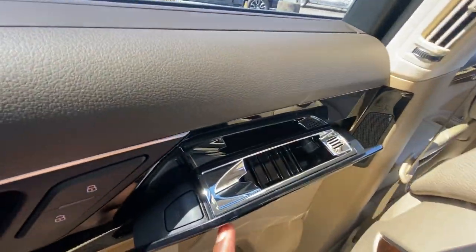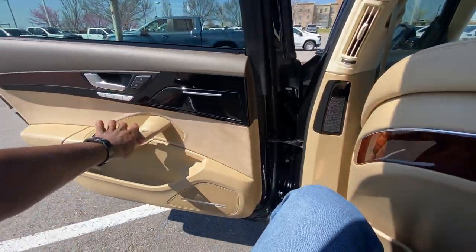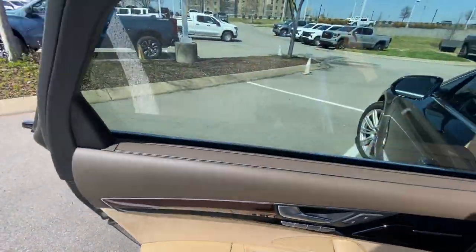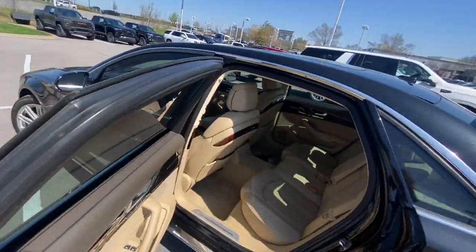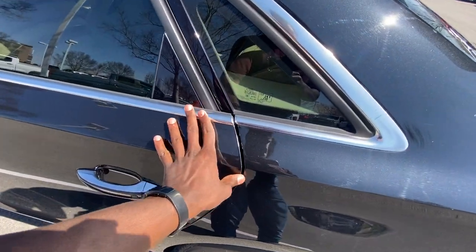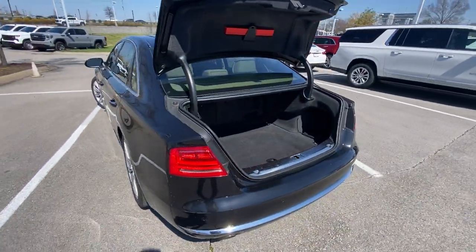And then we have an ashtray here as well. This is a very fancy car — I want to know what the original sticker was; probably over a hundred thousand. But it's just crazy for it to be in such great shape, and you could get this car for less than $13,000 right now.